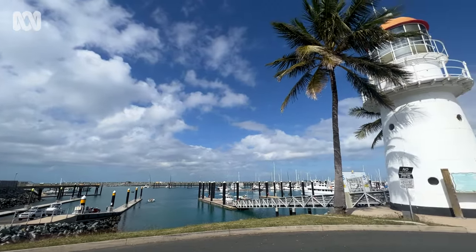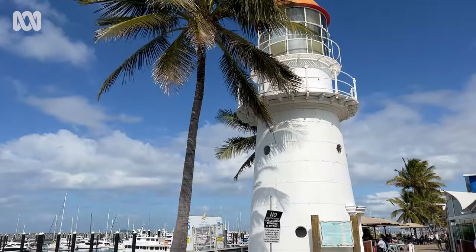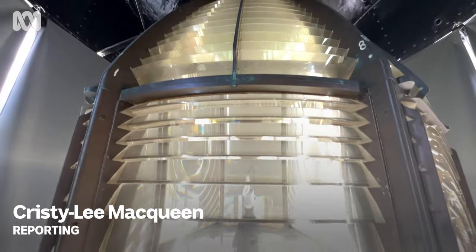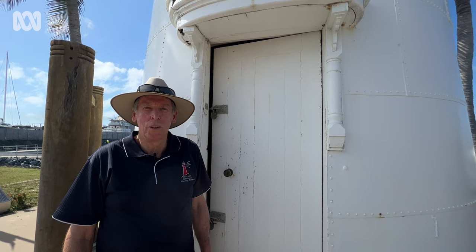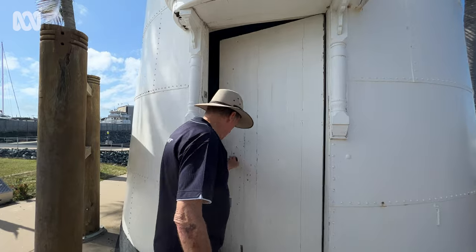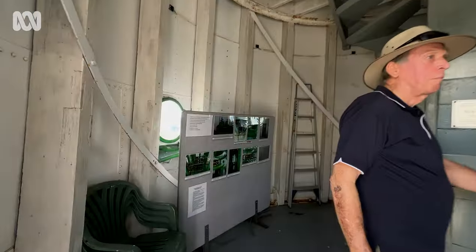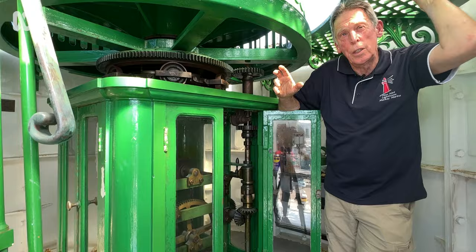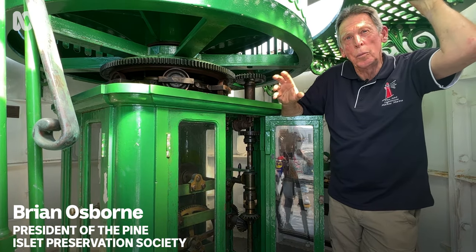This 19th century lighthouse in North Queensland is sitting on a serious claim to fame. Its light source is one of the last of its kind in the world. Welcome to the Pine Islet Lighthouse here in Mackay. It was originally stationed southeast off Mackay's coast on Pine Islet for 100 years until 1986, when it was decommissioned as the last lighthouse powered by kerosene.